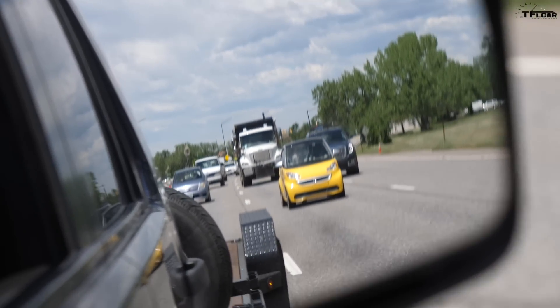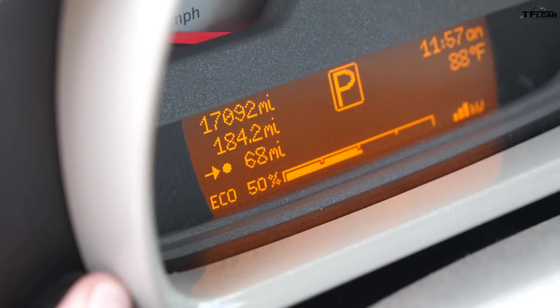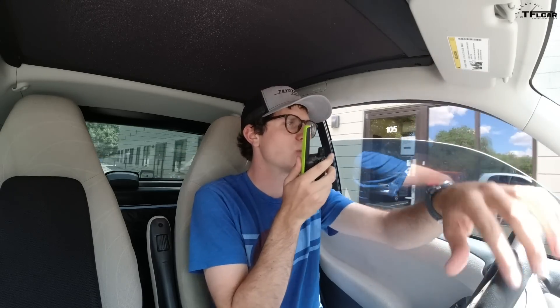That's to put Tommy behind the wheel of the Smart and me behind the wheel of the Land Rover. When it runs out of juice, we'll load up the car and take it back to Boulder. Tommy, how far do you think you'll get in the Smart Car? Will it do more or less than 68 miles? I think it will do more than 68 miles.